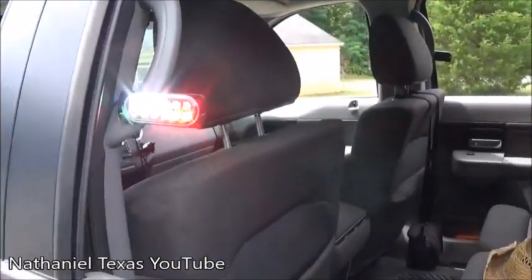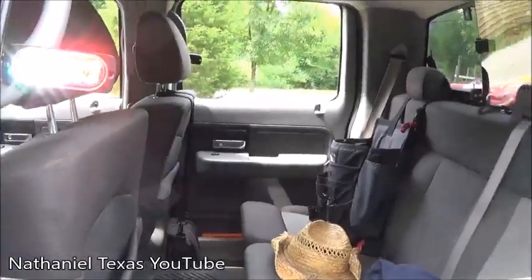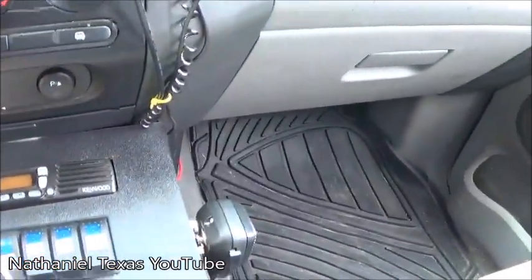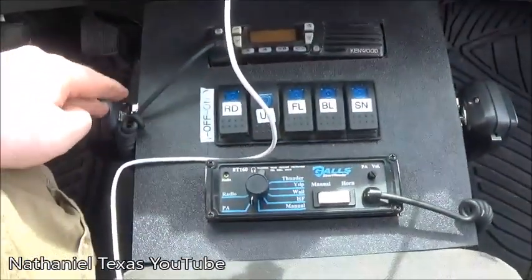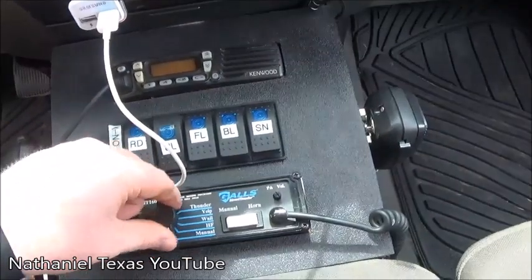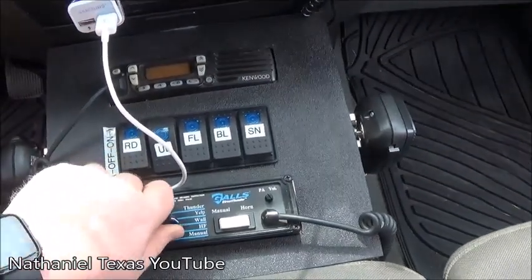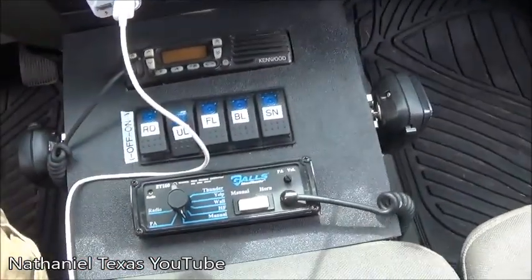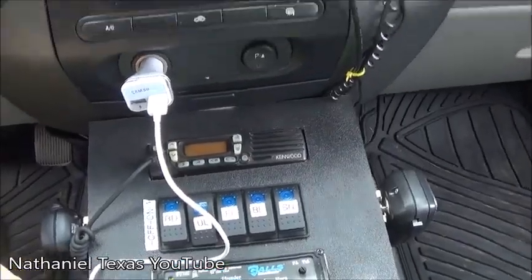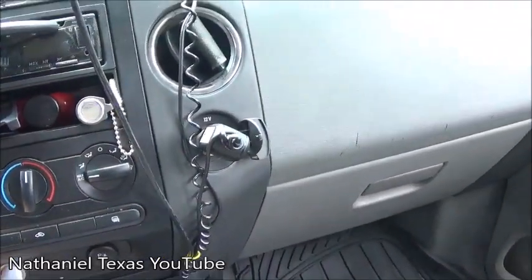This light does a bunch of different stuff — it's not set on that pattern the whole time, it just does a lot of crazy stuff. Here's a full cycle of the siren one last time. So you have your radio and PA mic right here — the Kenwood mic — and then the wail and the yelp.